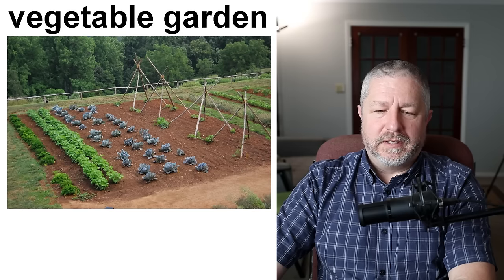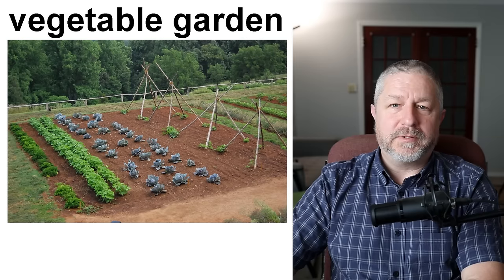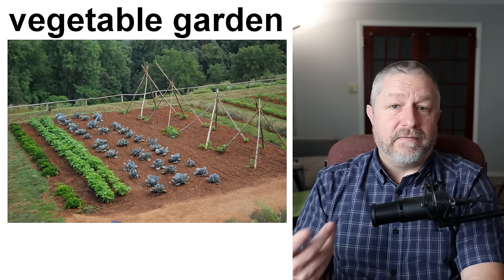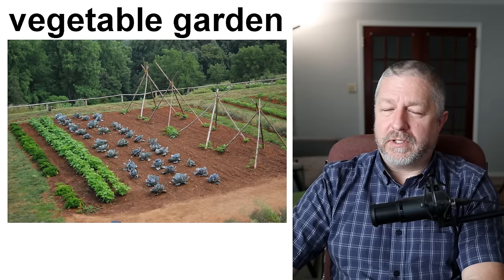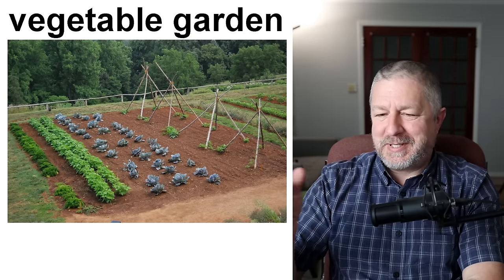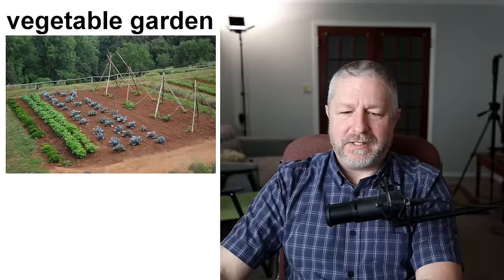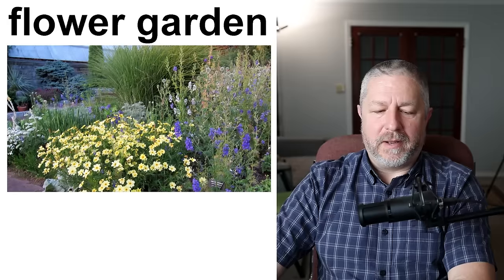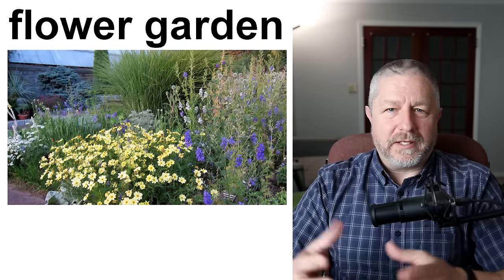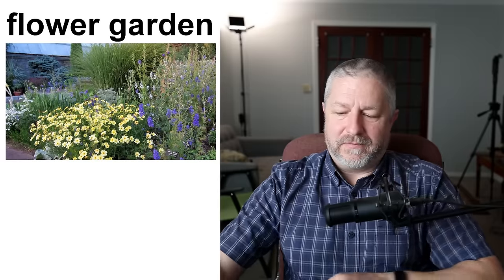Here is a vegetable garden. I mentioned garden earlier and vegetables a few times, but you could specify and say I have a vegetable garden. You don't usually grow fruit in a garden — you would grow fruit on trees in an orchard. And here's a flower garden, which is a bigger place than a flower bed where you grow a wide variety of flowers.